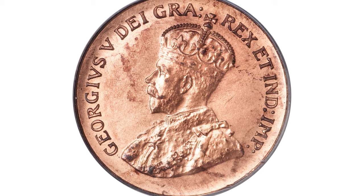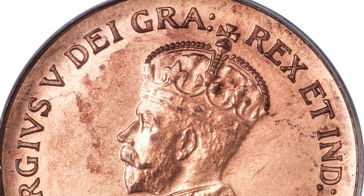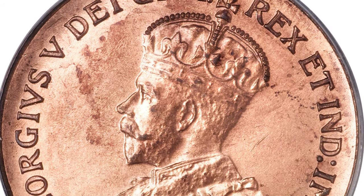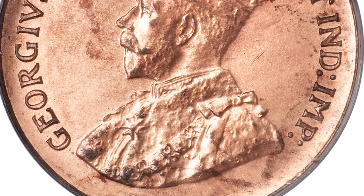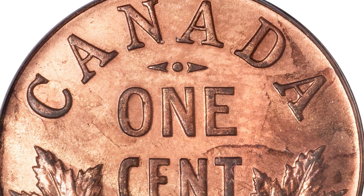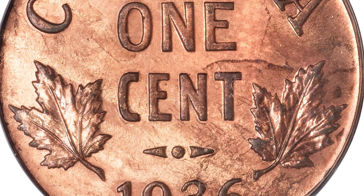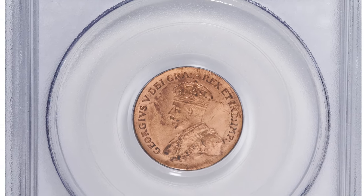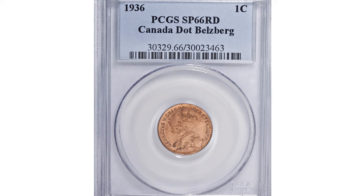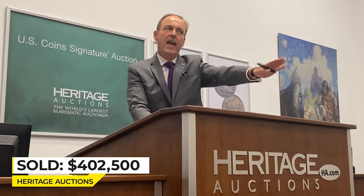The last coin is the 1936 George V Canadian one cent — the legendary dot cent — featuring a dot below the date, and the finest of three known. It is among the most famous rarities in Canadian numismatics. Struck in 1937 prior to the creation of coinage dies for George VI, but never released for circulation. The 1936 dated dot cent has seen its reputation grow exponentially since its discovery. These pieces are fully struck with a sharp, fully mirrored edge on both sides; there are a few areas of minor discoloration in the lacquer but no impairments to the actual coin surface. Sold on January 3rd for $402,500 at Heritage Auctions.